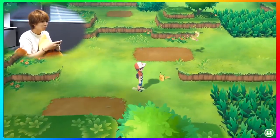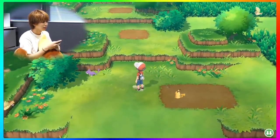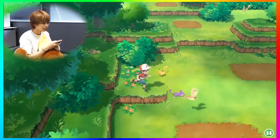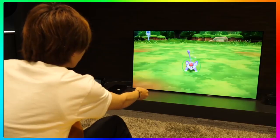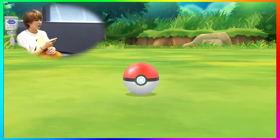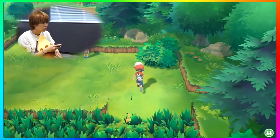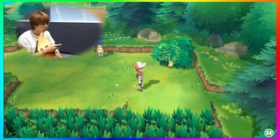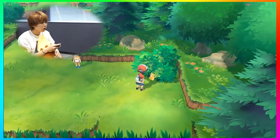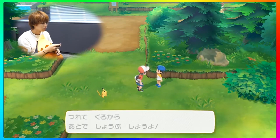We get a better look at Route 1 and how it actually looks compared to the original Pokemon Yellow, Red, and Blue versions. We get to see Pokemon running around in the wild - Pidgey, Ratatta - nothing new exactly on Route 1, no new Pokemon potentially being shown. It looks pretty similar to what we've seen before, and that one NPC is still there.